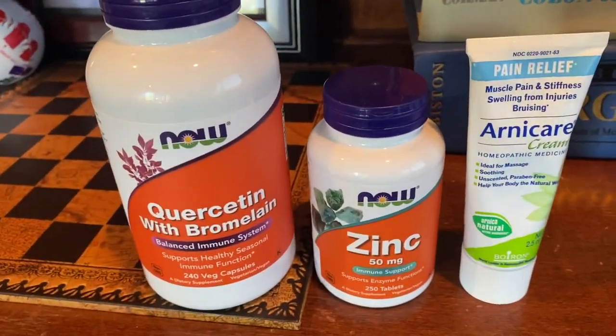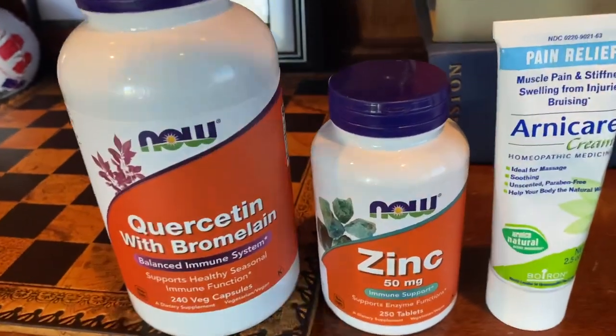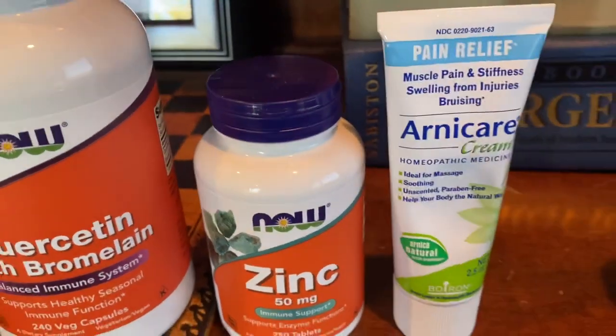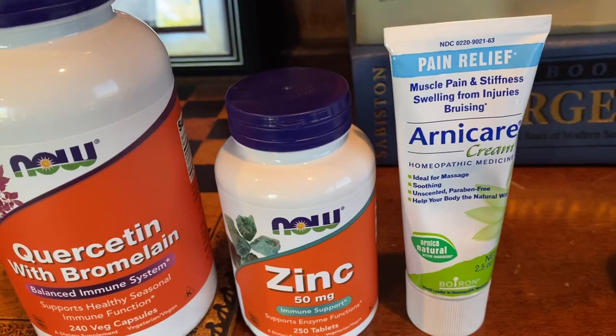Now, the other thing that causes pain is bruising. And so we want to address bruising. We do this with a couple of supplements and a topical. Arnica Montana is what I suggest patients use topically, applied to the incisions in the area to prevent bruising.